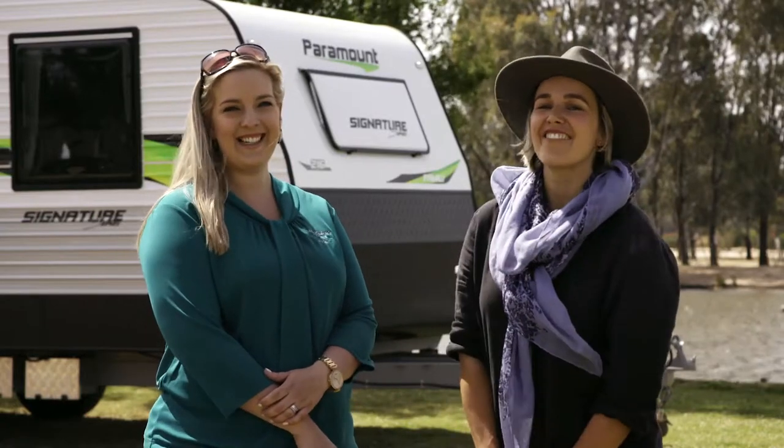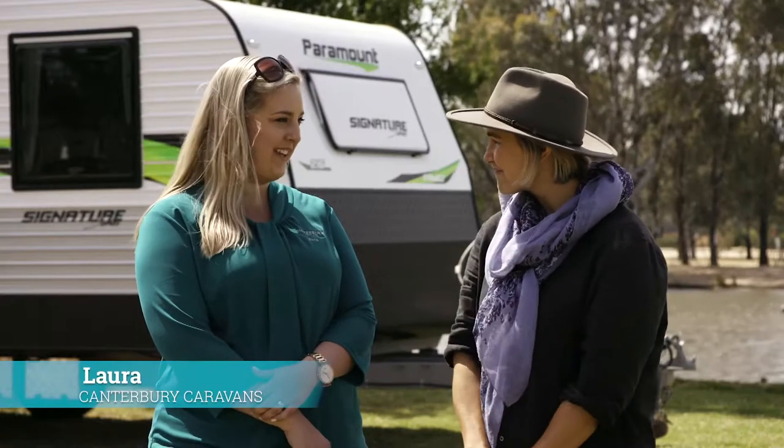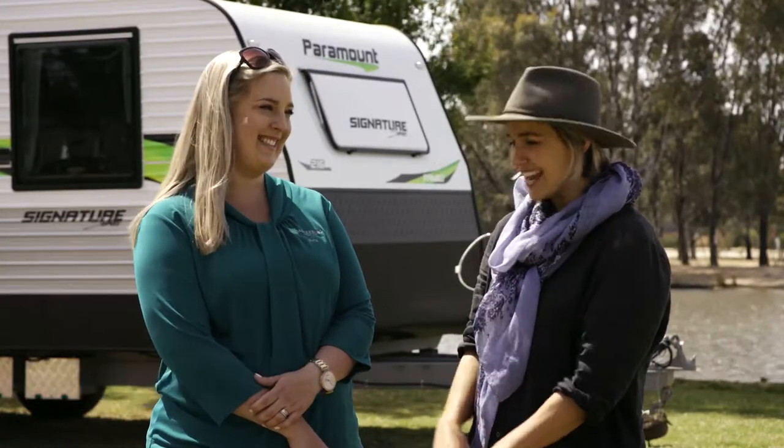Today I'm standing here having a lovely chat to Laura from Canterbury Caravans. How are you? I'm well thank you. How are you? Very well thank you. Now tell us a little bit about business. How's Canterbury Caravans?